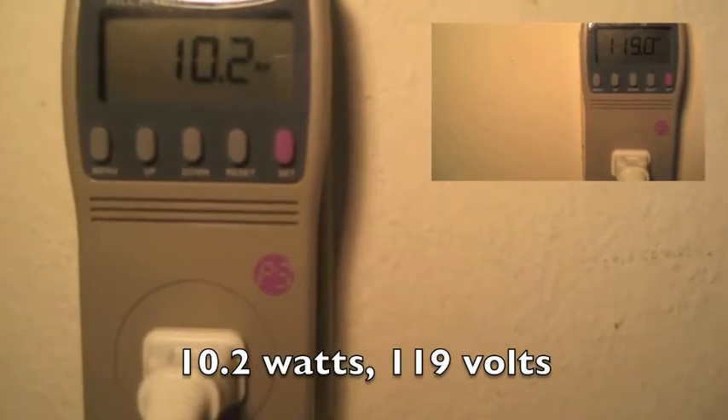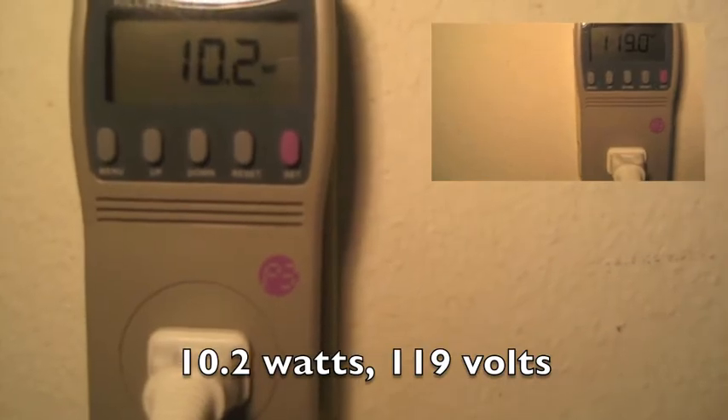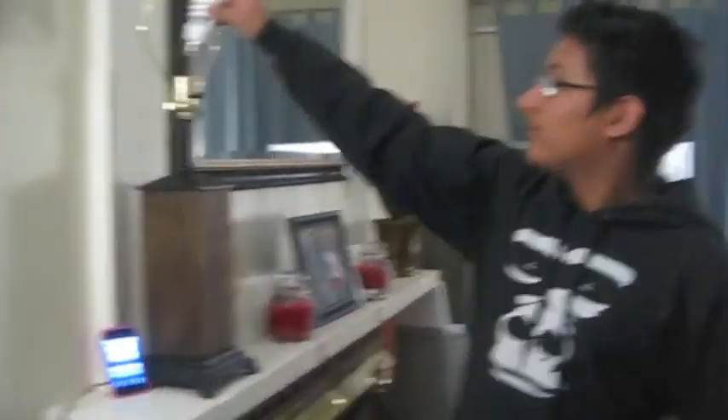After those 10 minutes, we got our third reading, and again we repeated for accuracy.